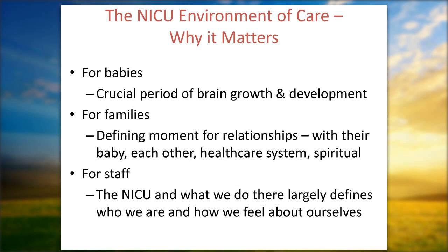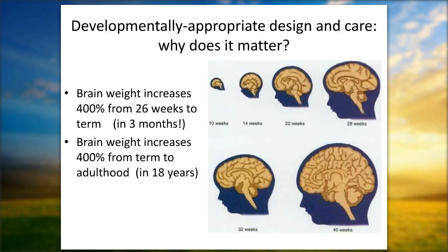The NICU environment of care matters. For babies, this is a crucial period of brain growth and development. For families, it is a defining moment for their relationships with their baby — their most intense experience with the health care system. For us as caregivers, what we do in the NICU largely defines who we are, and it needs to be a positive, supportive environment.